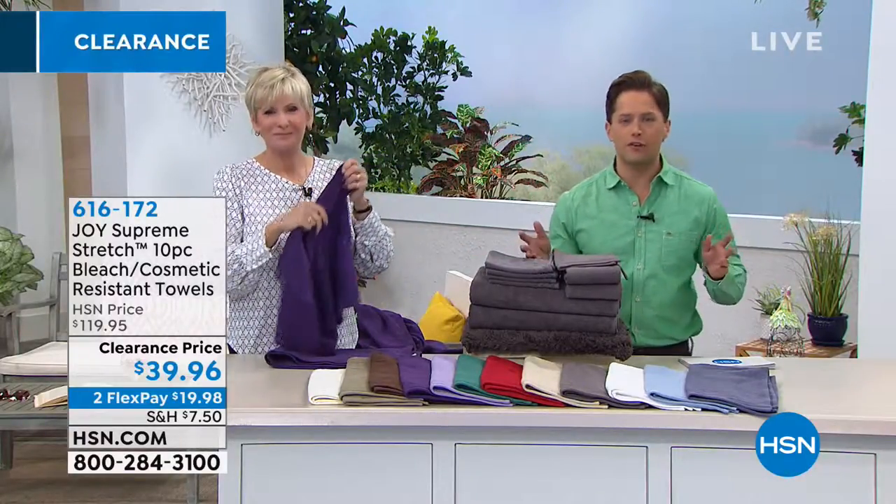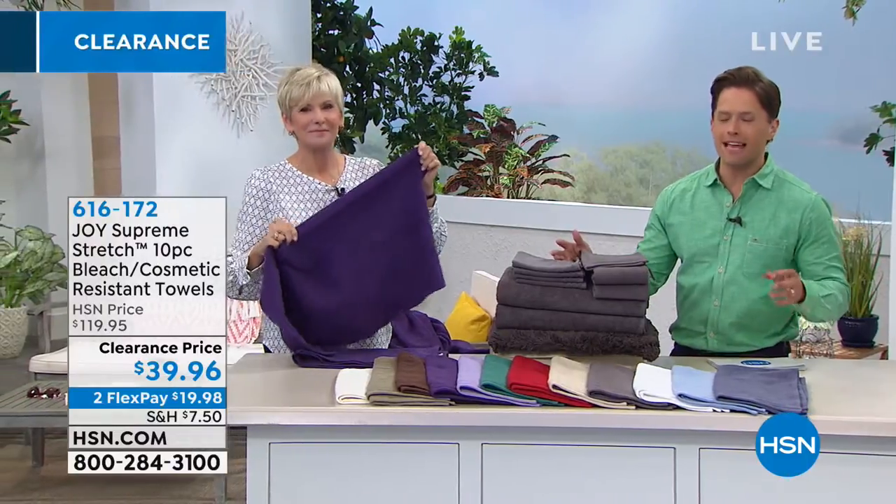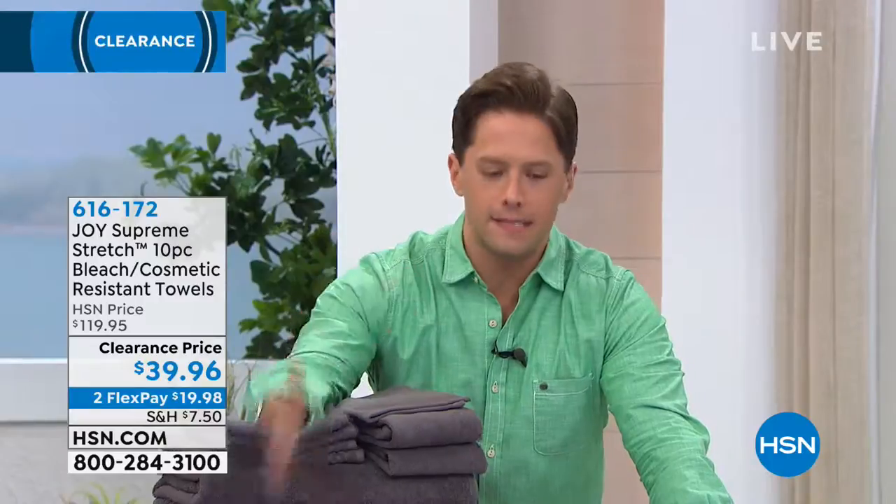You're getting all of these towels today — $120 worth for under $40. They get more bloomed, more soft, more absorbent, and more volume. Just don't use fabric softener with towels — it puts a film on them and they stop absorbing.